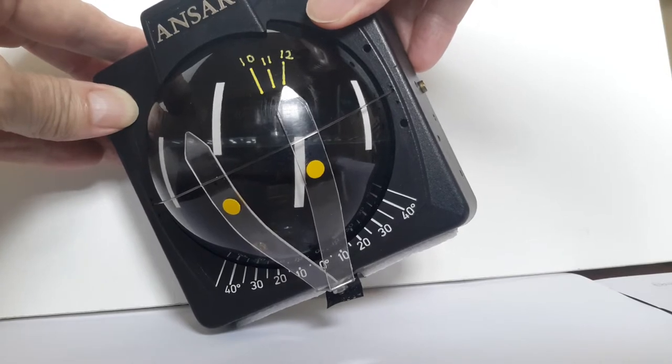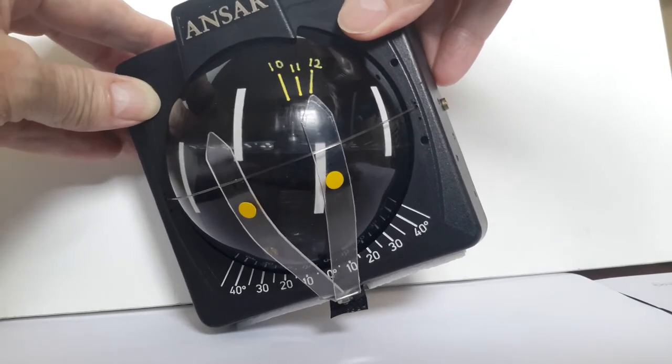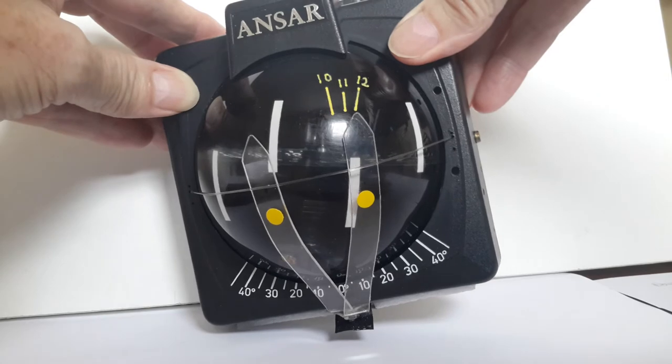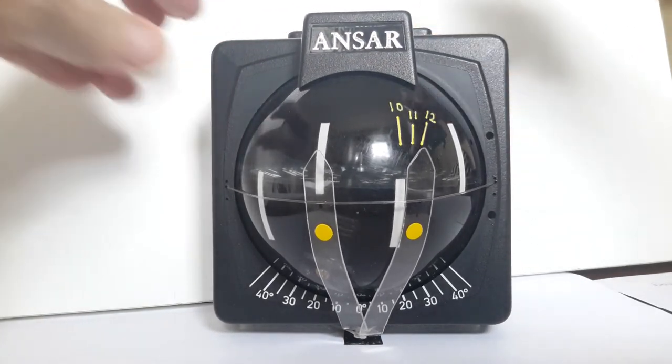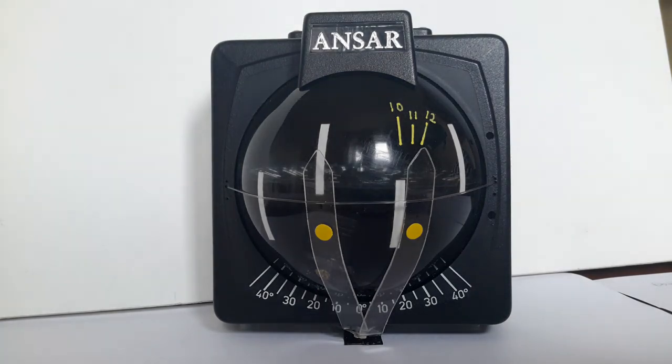So the compass automatically compensates for the change of tacking angle with wind speed. The amount of compensation is user adjustable. Not even electronic compasses have this important and useful facility.